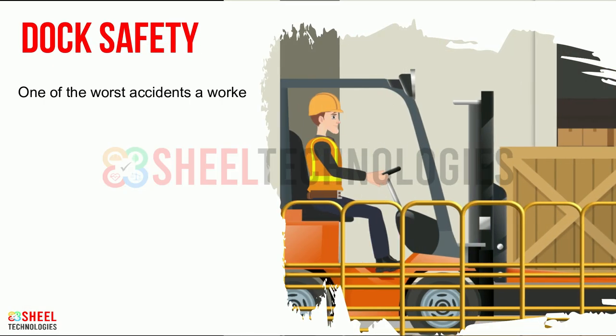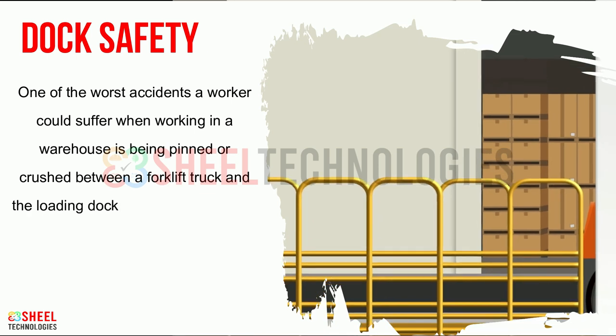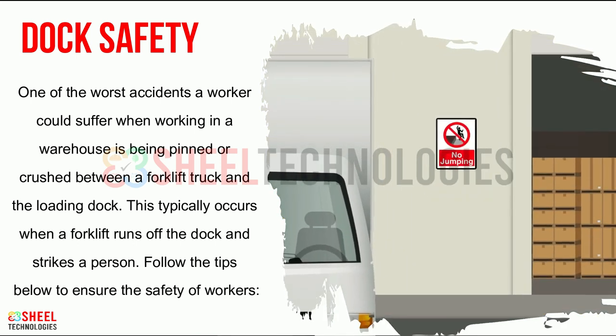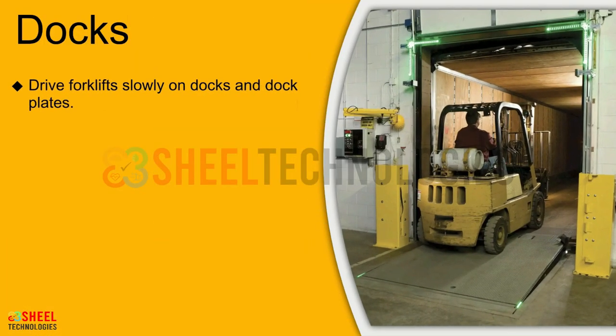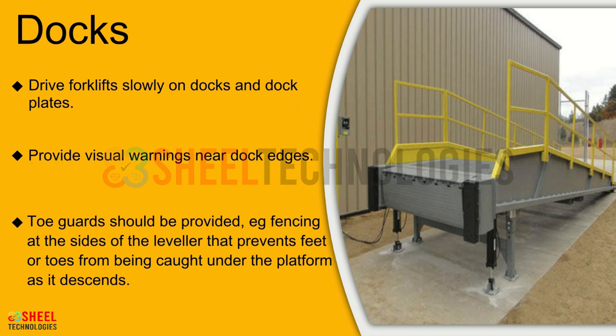One of the worst accidents a worker could suffer when working in a warehouse is being pinned or crushed between a forklift truck and the loading dock. This typically occurs when a forklift runs off the dock and strikes a person. Follow the tips below to ensure the safety of workers: drive forklifts slowly on docks and dock plates, provide visual warnings near dock edges, and toe guards should be provided, like fencing at the sides of the leveller, that prevents feet or toes from being caught under the platform as it descends.